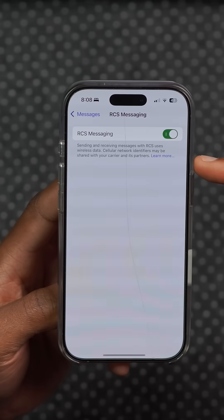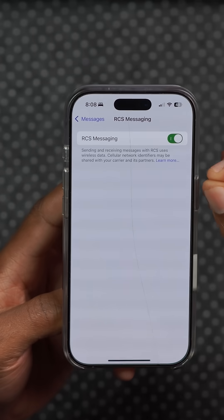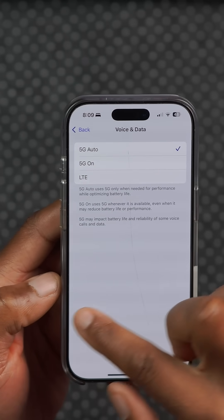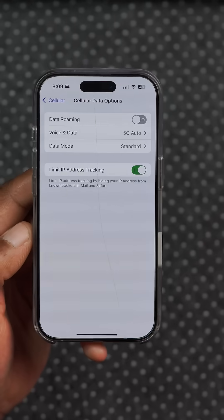Under Settings and Messages, RCS messaging support is now available on Geo Networks in India, and Airtel now has access to 5G standalone under the cellular settings that you can now select, but keep in mind that this uses more power.